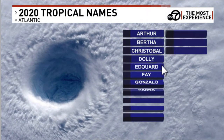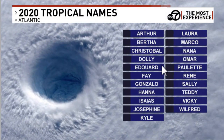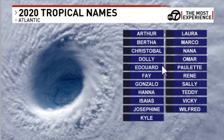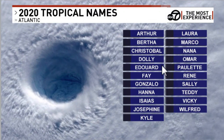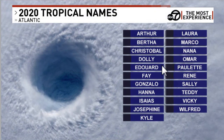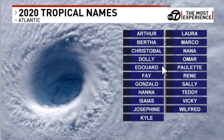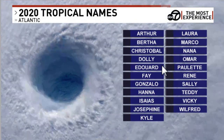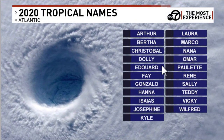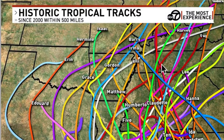The names of the storms this year start with Arthur, and they go alphabetically down the list. If you get all the way to the very end of that list, we start using the Greek alphabet — alpha, beta — and that has happened before. The list goes from Arthur and Bertha through Cristobal, Dolly, all the way down to Wilfred at the very end. Let's hope we don't get to that.